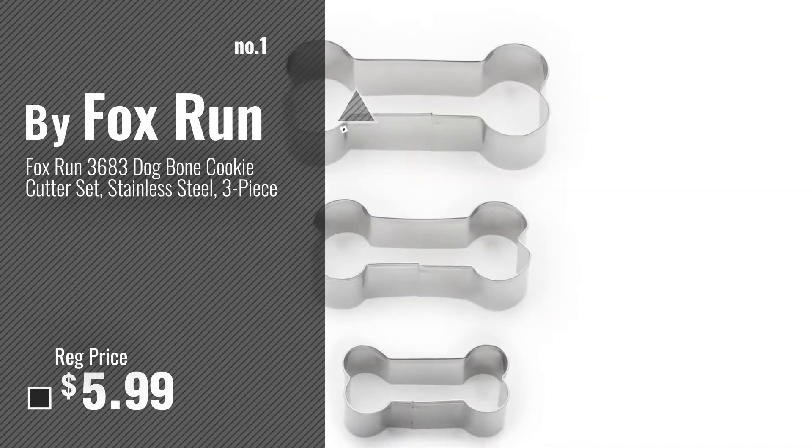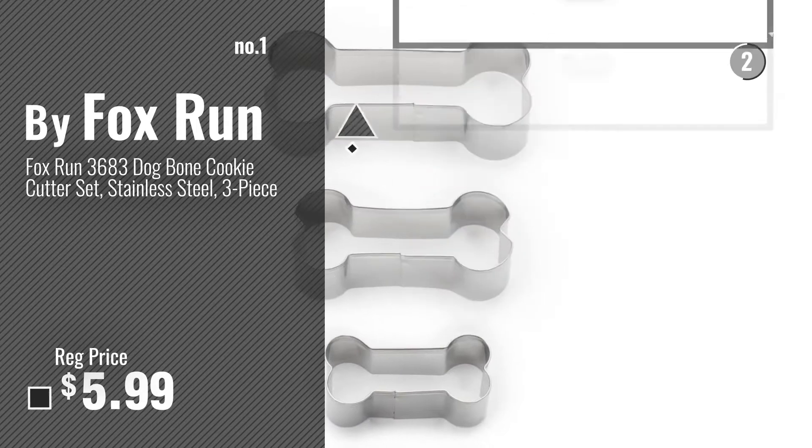Number 1, Most Popular, by Fox Run. Watch this video and choose your favorite.